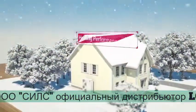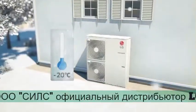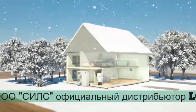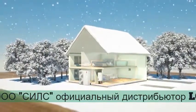They absorb heat energy from the exterior air, even when it's negative 20 degrees Celsius outside. And to make sure the product is reliable in extremely low temperatures, the LG Energy Labs have been conducting field tests.